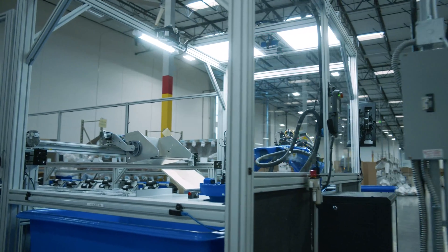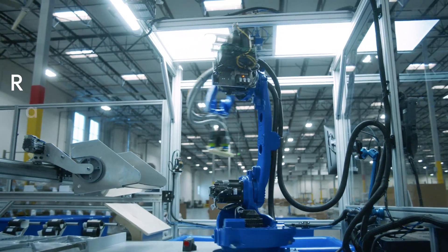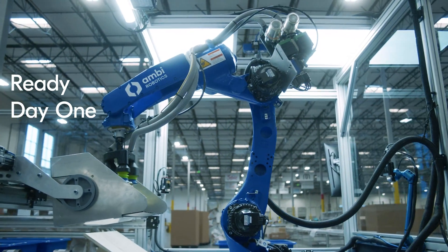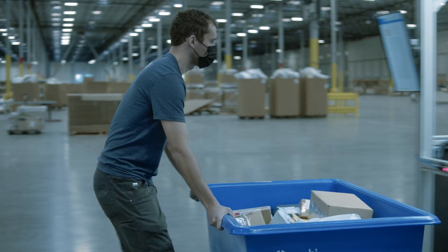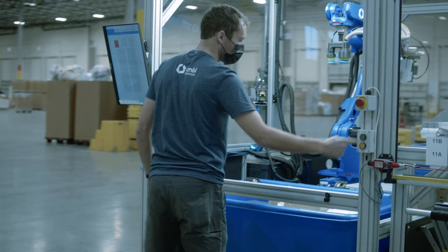Ambi Sort is a new type of highly dexterous robot that comes ready to sort millions of items in your warehouse on day one. With the repetitive parts of sorting automated, you can have associates do higher value tasks.